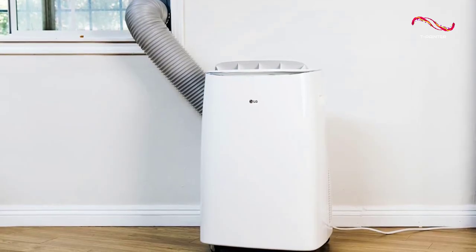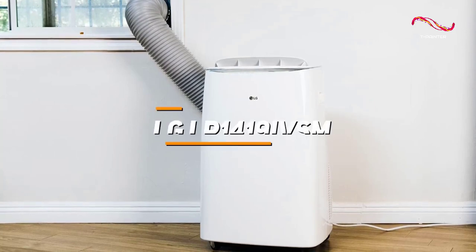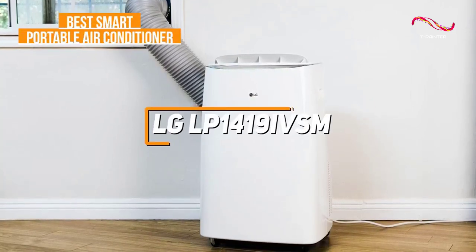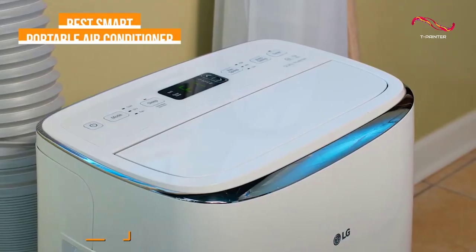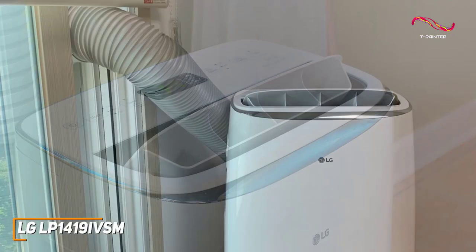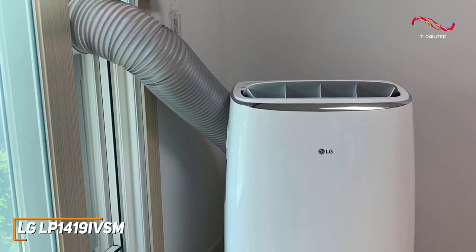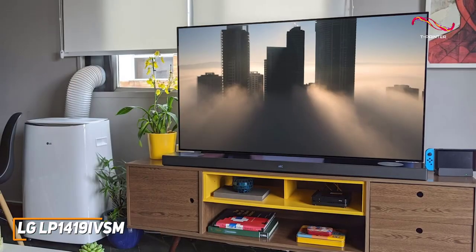A modern and effective unit that offers ample cooling power, excellent energy efficiency, and can be controlled directly from your smartphone. The LG LP1419IVSM is my choice as the best smart portable air conditioner in 2023. It is a powerful portable air conditioning unit that remains reasonably quiet when in use and offers an intuitive installation process, effective dual inverter technology to cool your space, and several built-in smart features.